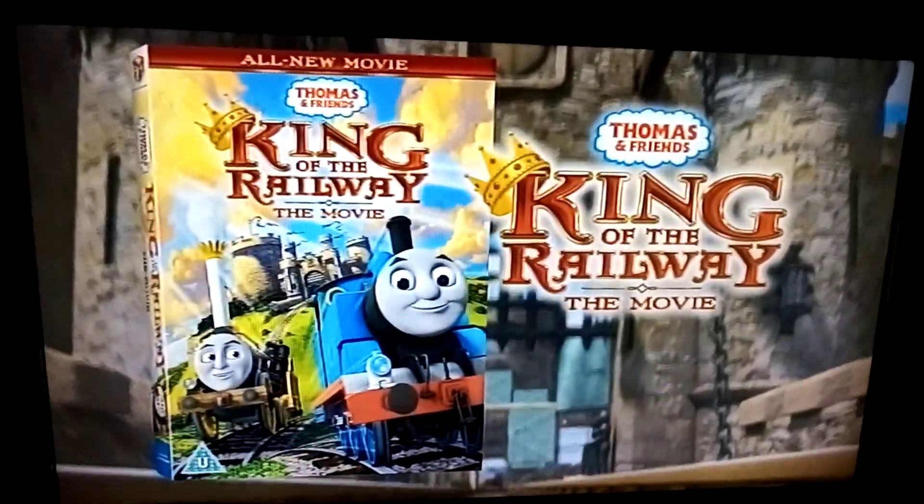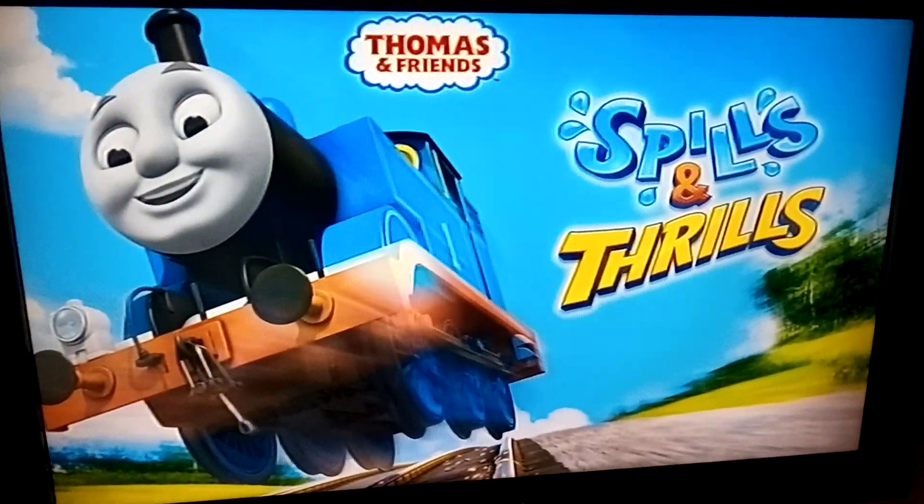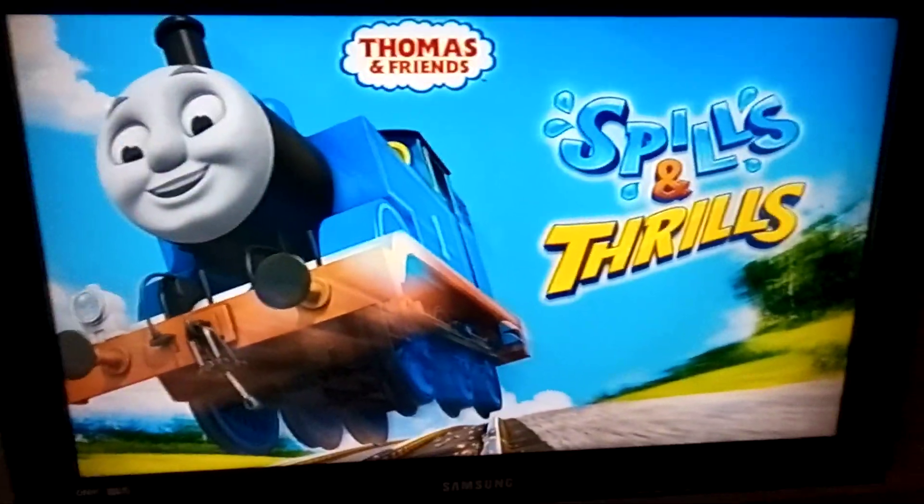Sorry about the spoiled trailer, but don't worry, it's everything fine. Right, here to take the card, and here we come with Spills and Thrills.